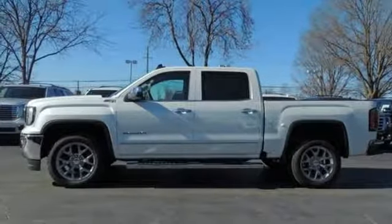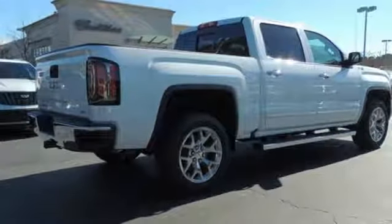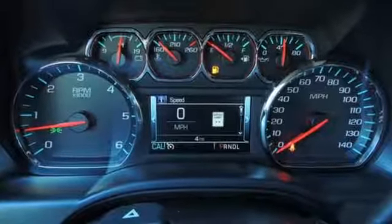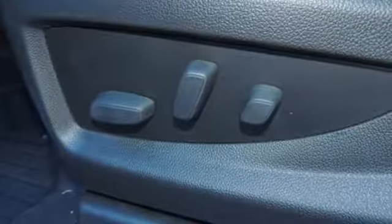V8 engine, trailer brake controller, electronic shift on the fly, and automatic transmission. New Car Test Drive mentions the lockable floor console is large enough to hold a picnic lunch for a family of four. GMC — it's not just a vehicle, it's a professional grade tool.